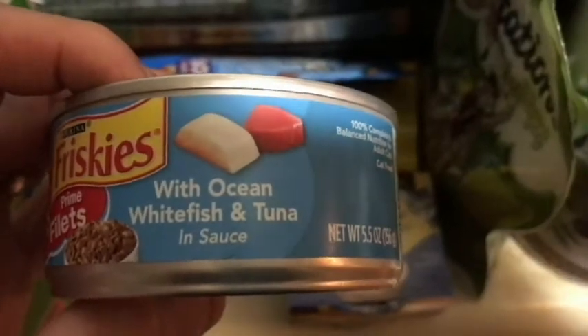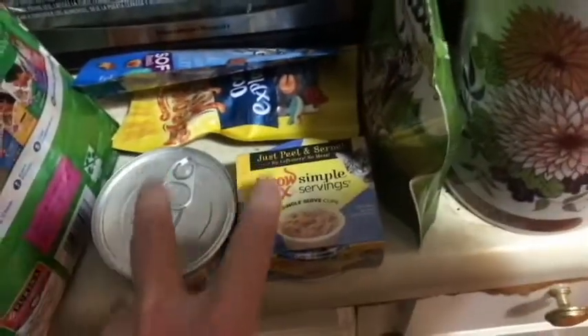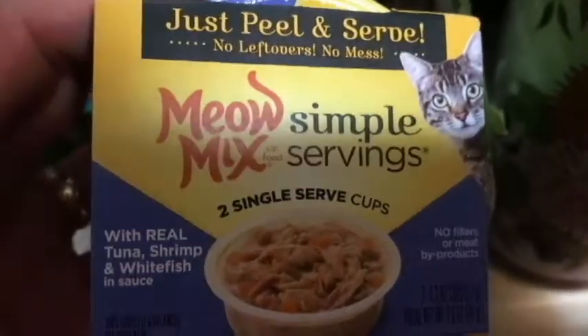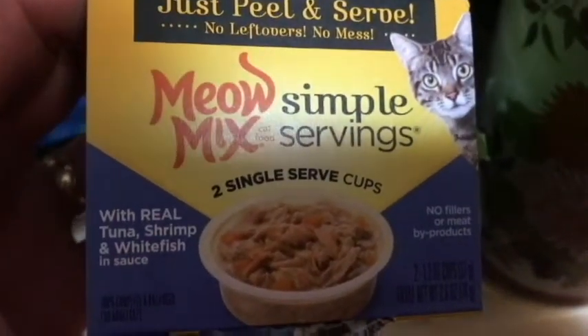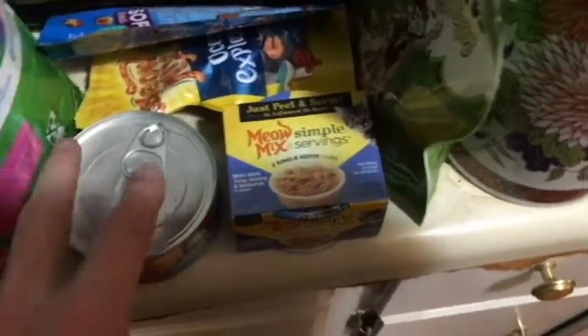This is ocean whitefish and tuna in sauce, and I tried to find something comparable to this. The closest thing I could find was the Meow Mix Simple Servings with real tuna, shrimp, and whitefish in sauce. So we got a little bit of shrimp in here; other than that it's whitefish and tuna.